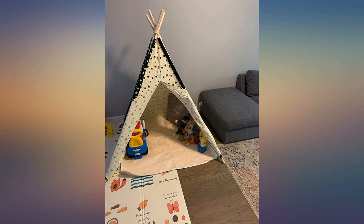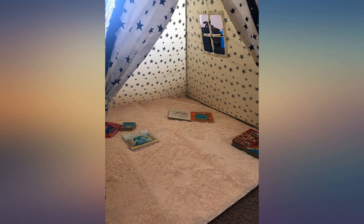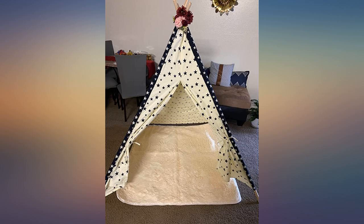Children can play various games in this tent, and when it is not needed it can be easily folded. It can be a very good gift for children.